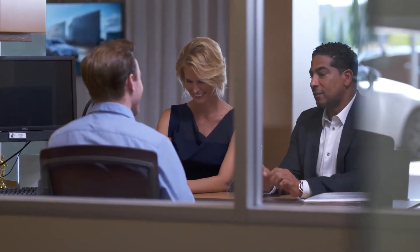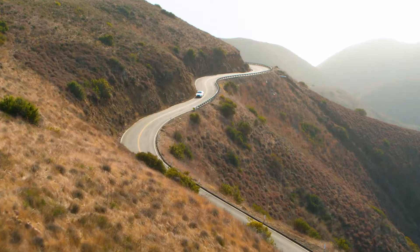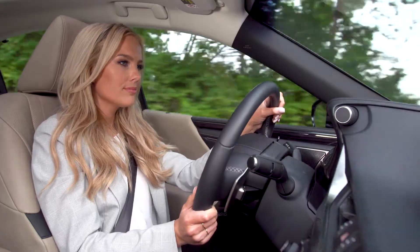Ask your dealer about the right prepaid maintenance coverage for your next Lexus and then sit back and relax, knowing that you and your Lexus maintenance needs are already taken care of.